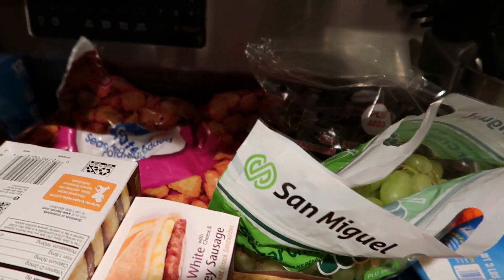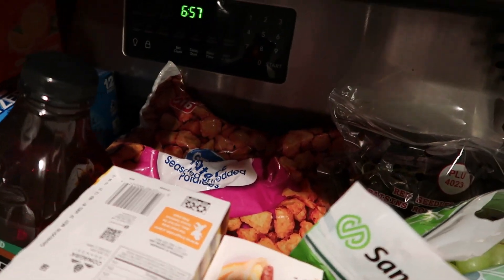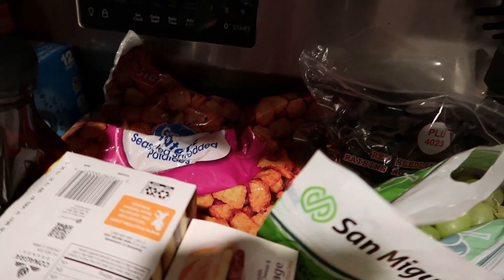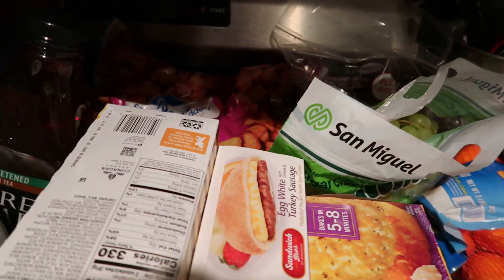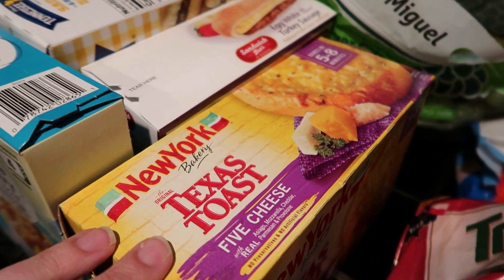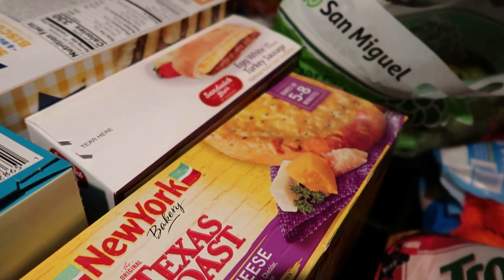Sorry you guys, I know there's a lot of shadows going on — it's almost 7 p.m. here. We grabbed a big five-pound bag of tater tots — we love tater tots, we go through them constantly. And some Texas toast to have with our spaghetti and meatballs this week.